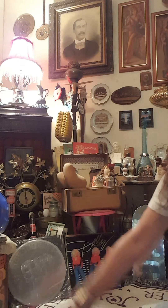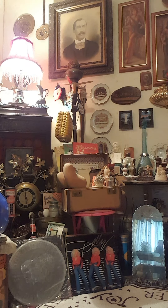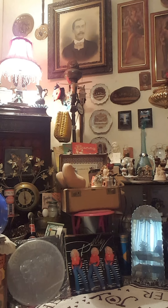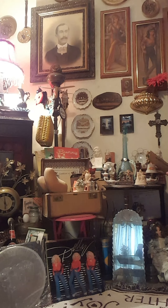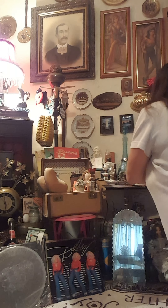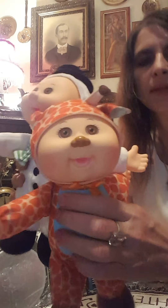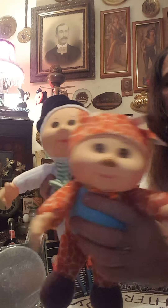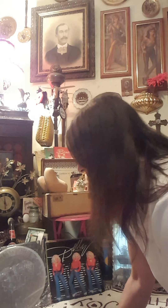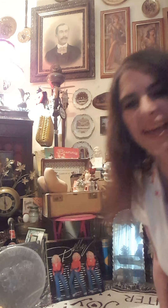I'm going to go ahead, move back out of the camera, and I am going to start. I'll turn it where you can see - I have a big box here. So we're just going to start with the first ones. Here are the first ones. These are cuties. They don't have tags, but they were 50 cents each, and I went ahead and got them. We're going to set those right there for now.